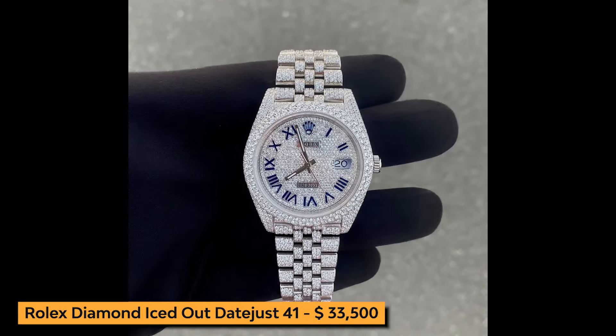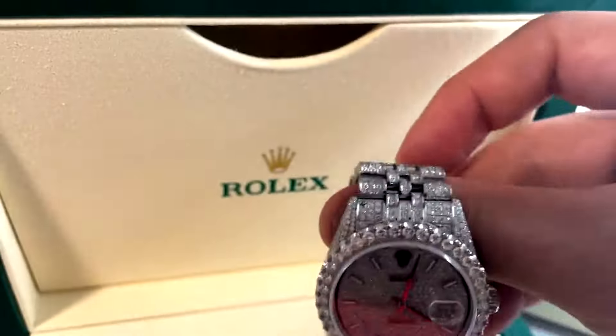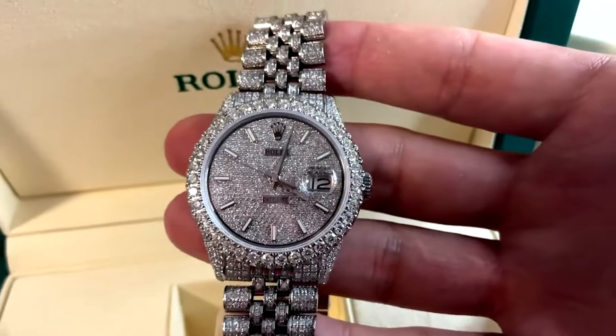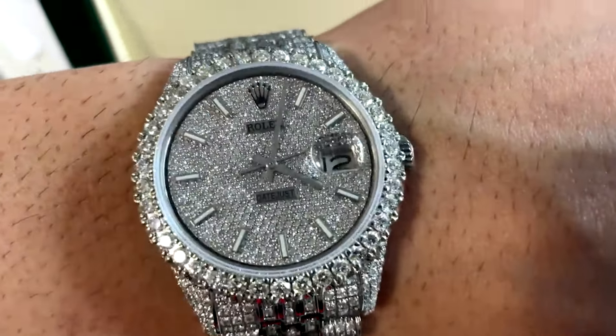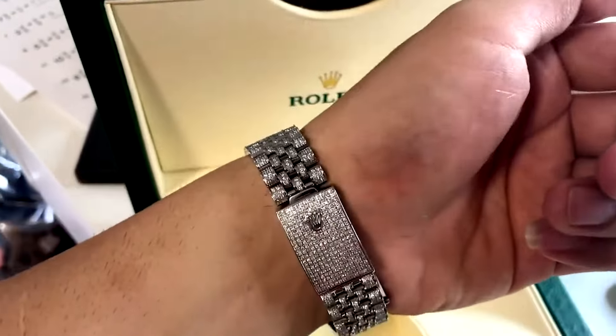Next, we turn our attention to the Rolex diamond iced-out Datejust 41. This stunning timepiece is adorned with brilliant diamonds, exuding luxury and sophistication. The Datejust's iconic design is enhanced by the dazzling diamond set bezel and dial, making it a true showstopper.